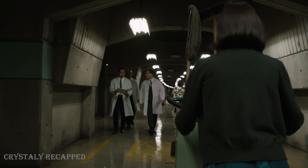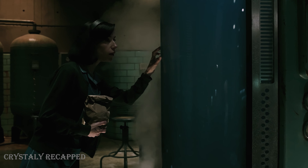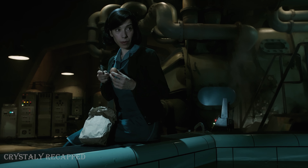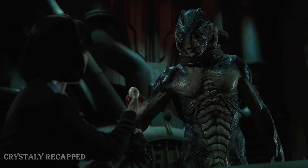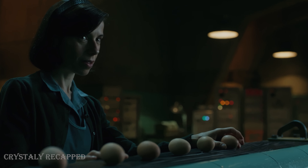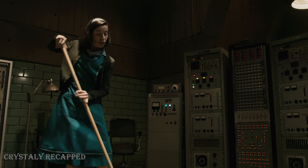Hypnotized by the creature, Elisa returns to the room the next day to see the amphibian man again. She taps on the container, but the creature has moved to a small pool nearby. She tries to get its attention and offers it a boiled egg. In the following days, Elisa regularly sneaks into the room, feeds him boiled eggs, teaches him sign language, and plays music for him. Now that she has met the amphibian man, she feels much happier.